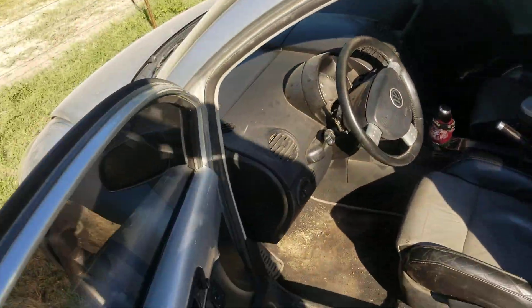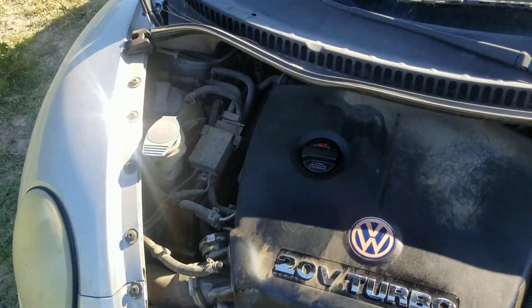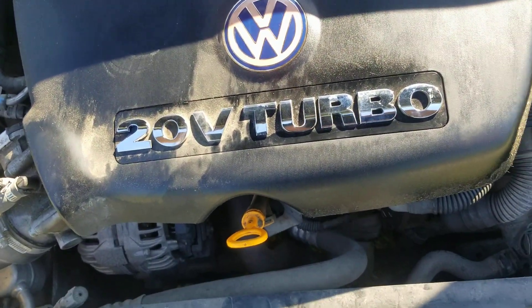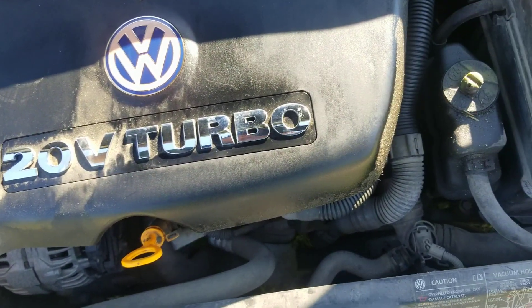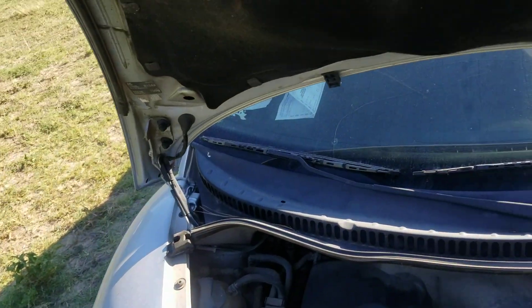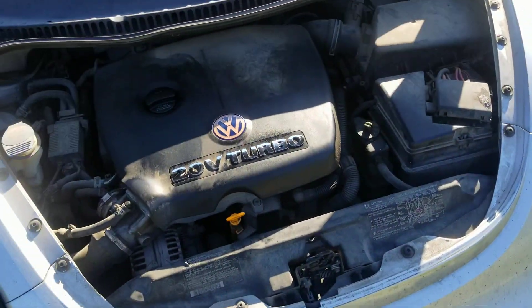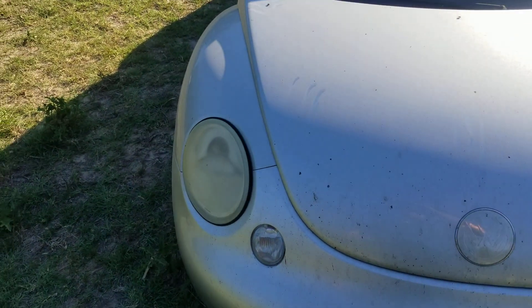I've always wanted a new beetle — I've had a bunch of the old air-cooled beetles but never had a new one. We will have this for the channel, or maybe I'll sell it like it is. I'm sure as I always do, I'll find a Facebook group that specializes in Turbo S's.